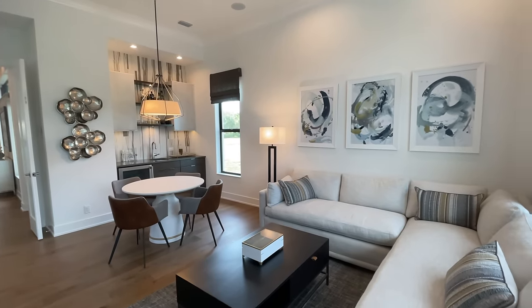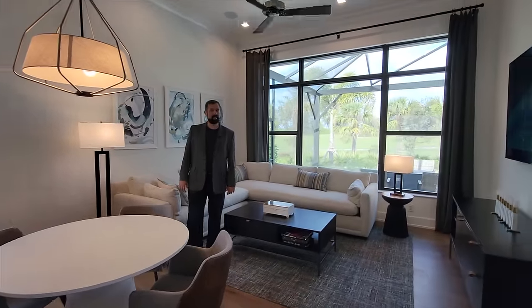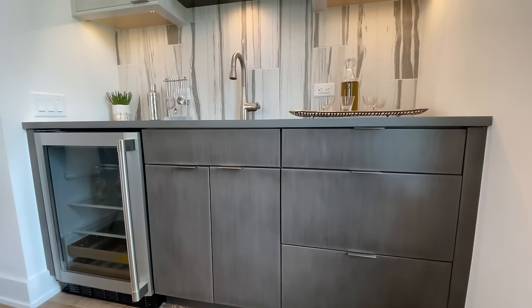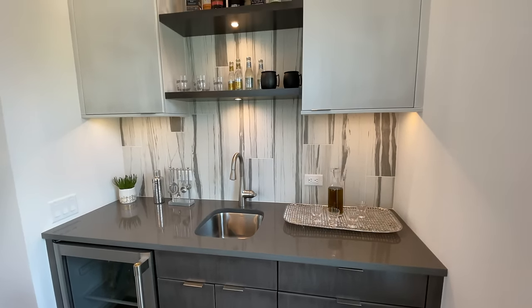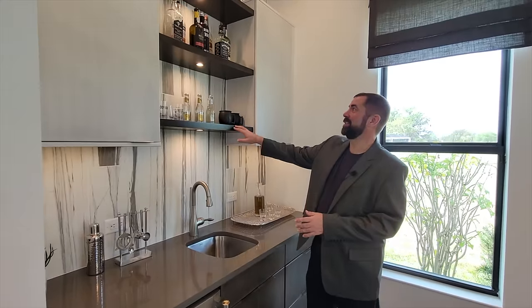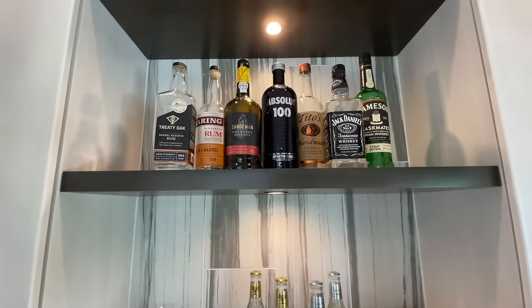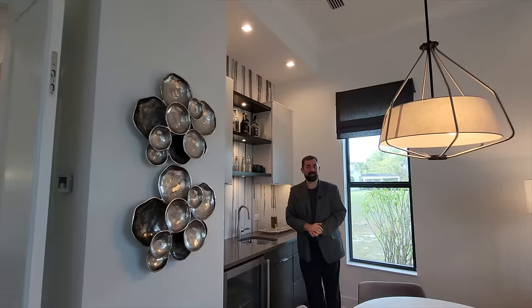French doors lead into the entertainment area — the media room — where you can hang out, play board games, or watch a movie. There's a billiards game on the TV. Another bar here with a beverage fridge, prep counter, sink, a nice tile backsplash, shelves with LED lights underneath to highlight your alcohol collection, and crown molding in the ceiling.